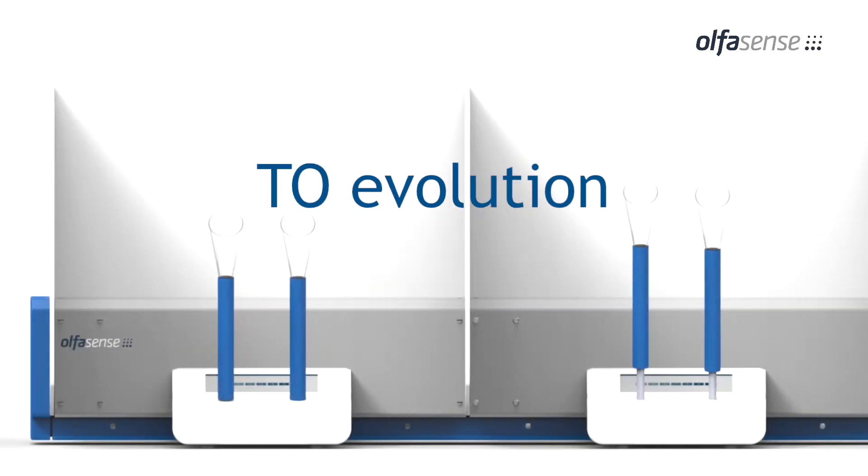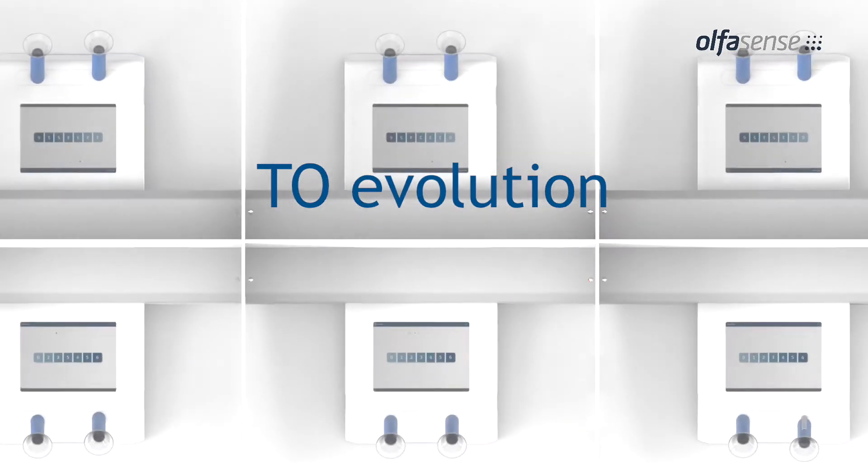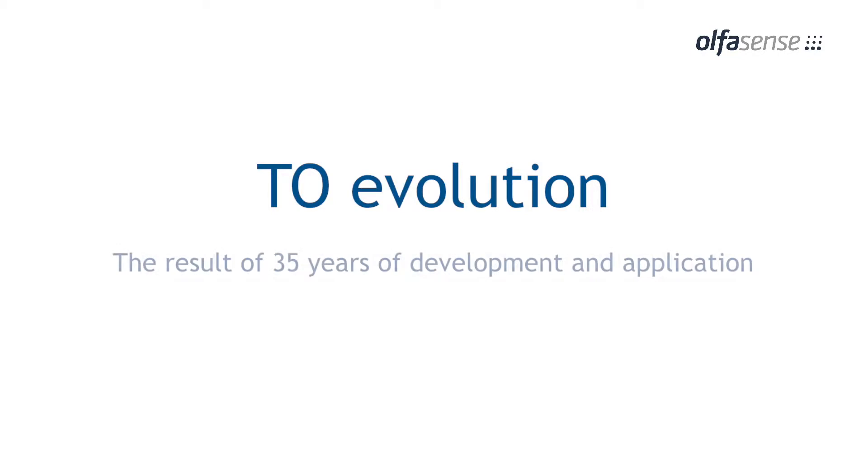With the TO Evolution Olfactor Meter and the WeKnows Evolution Laboratory Information Management System, Alphasense presents the latest innovation in odor measurement technology.